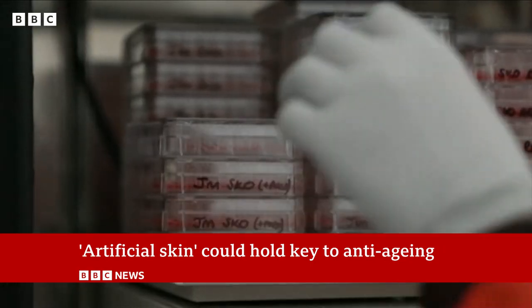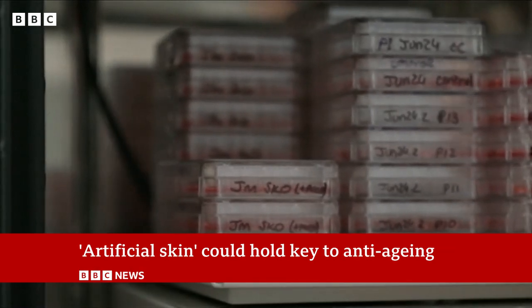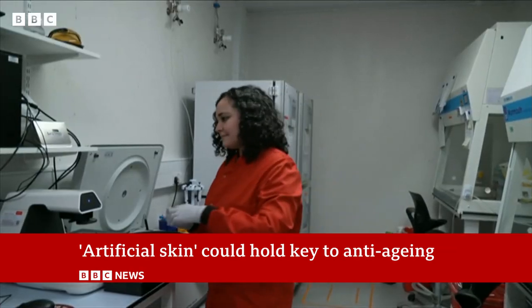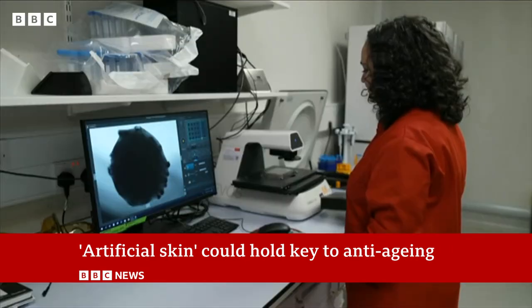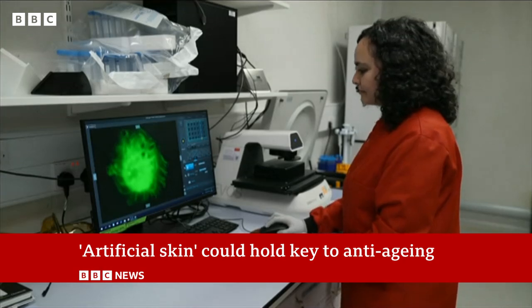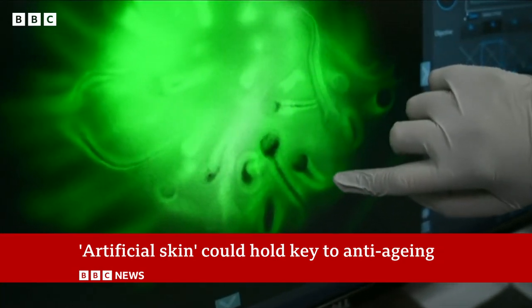These dishes contain skin cells that have been artificially grown by researchers, using what they've learned to turn the right genes on and off, which they do by adding chemicals to the cells. The details have been published today in the journal Nature. Look closely and you can see tiny hairs growing out of them.